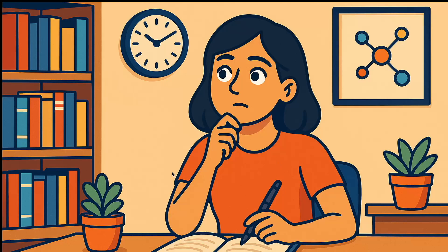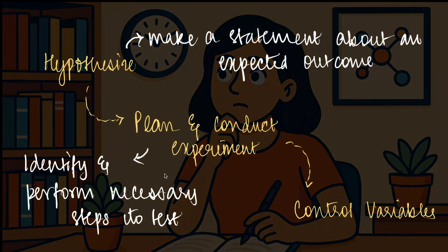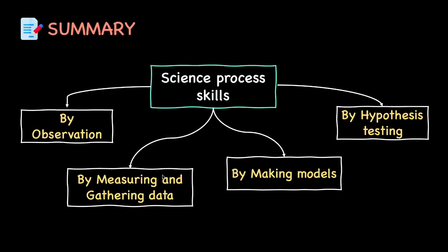Effectively, we have made a statement about an expected outcome, designed an experiment around it, identified the results, and interpreted them. This methodology is widely used across different fields of science, and by creating a hypothesis we are able to arrive at new answers as well. So from this, we have had a basic understanding of what science process skills are and have looked at the different types.